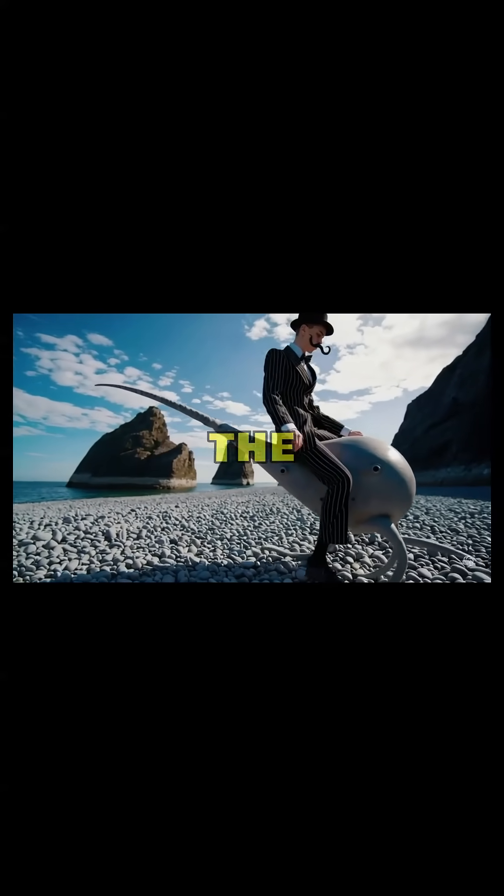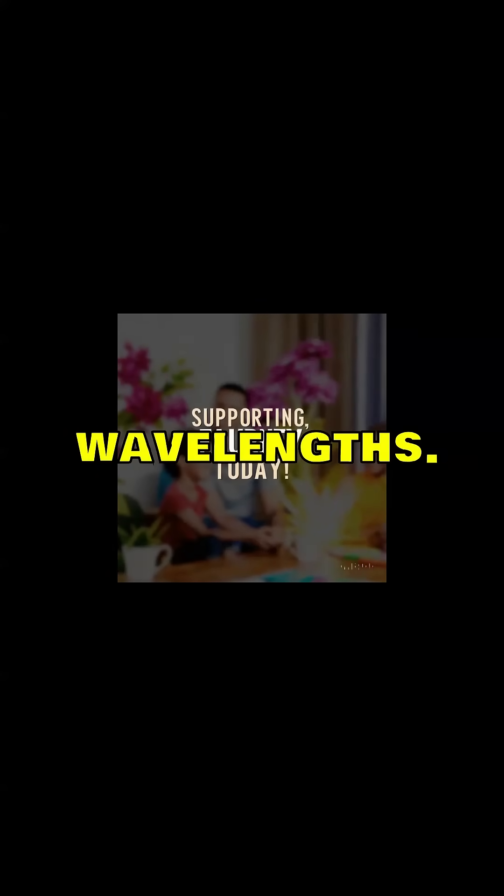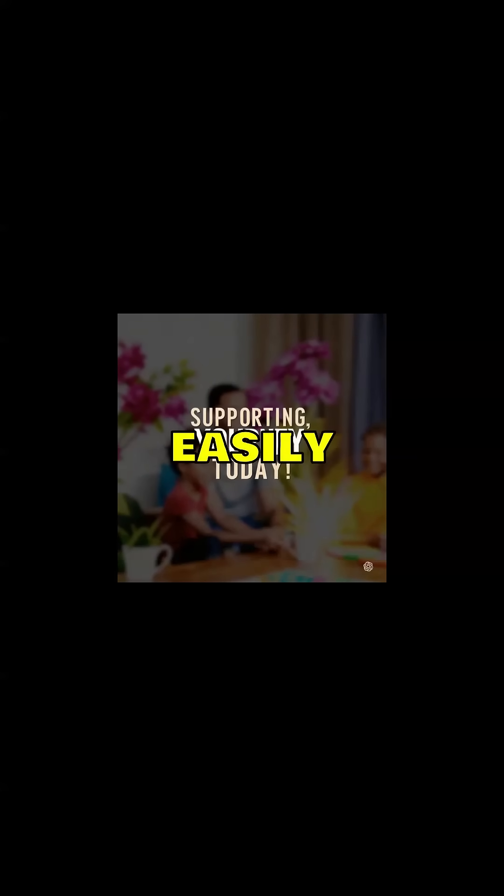As the sunlight enters the atmosphere, it encounters small particles. Now, light has different wavelengths. Shorter wavelengths, like blue, scatter more easily than longer wavelengths, like red.